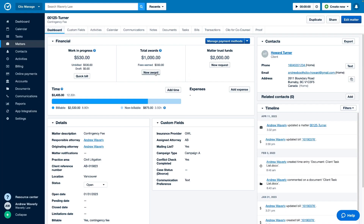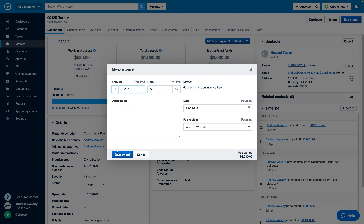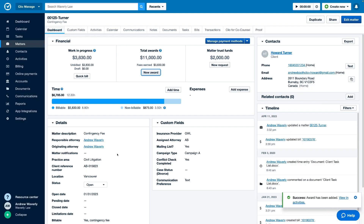For contingency fee matters, you have the flexibility to add multiple awards to the same matter. As well, when generating a downloadable PDF bill, a QR code will automatically be included to help make client payments more convenient and quicker.